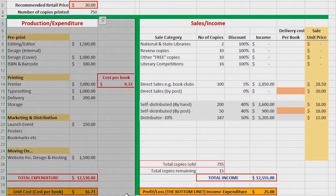On the left-hand side is all my expenditure. And that includes things like the editor, the designer, the printing costs, and they help me to keep track of every dollar that's going out in the production of this book.